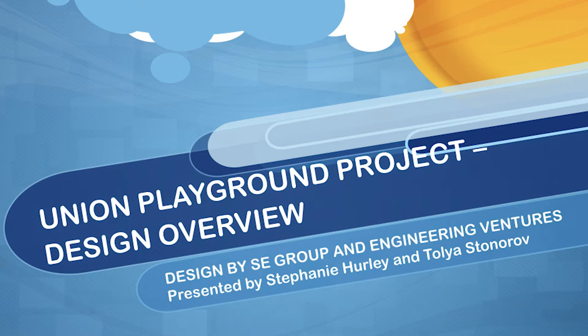I'm Stephanie Hurley, and I am faculty at UVM in landscape architecture, and Talia Stonorov is at Norwich University in architecture. We've both been involved with aiding, reviewing, and critiquing different iterations of the playground design. What we're essentially considering the final design — we're hoping we're not going to go back to the drawing board — is based on a lot of the features we're going to show here. SE Group, a landscape architecture and planning firm in Burlington, did this design. Engineering Ventures, a civil engineering firm, also contributed to this design.